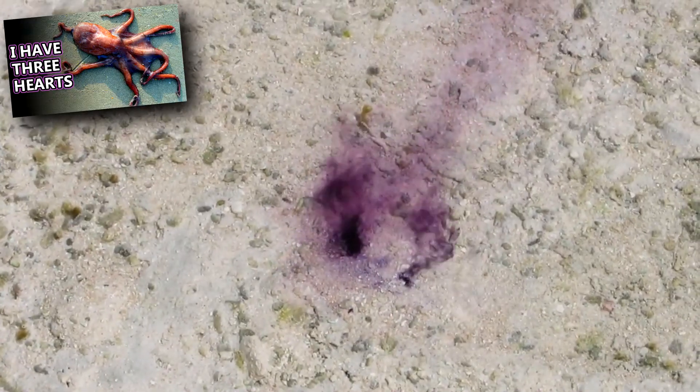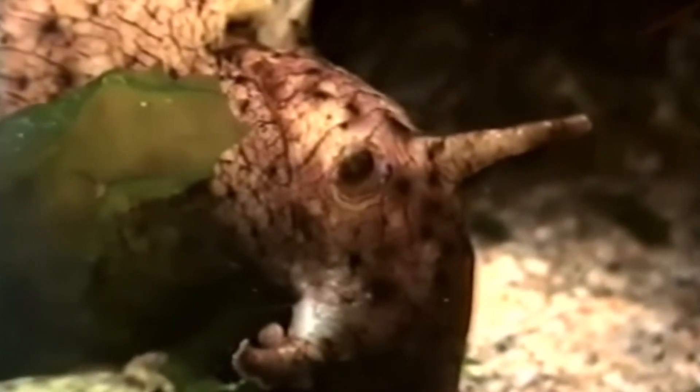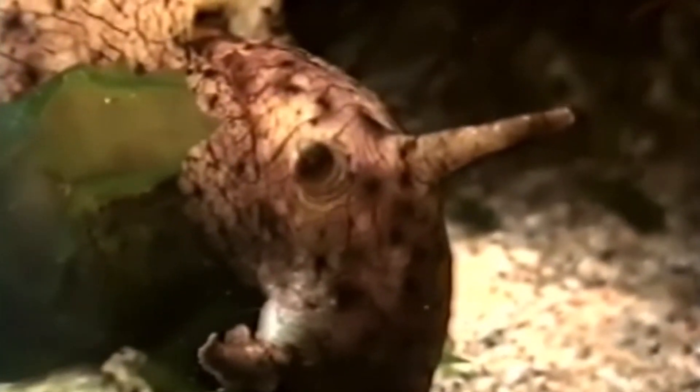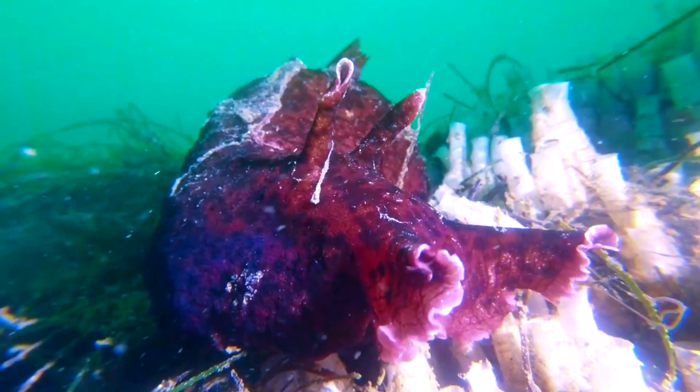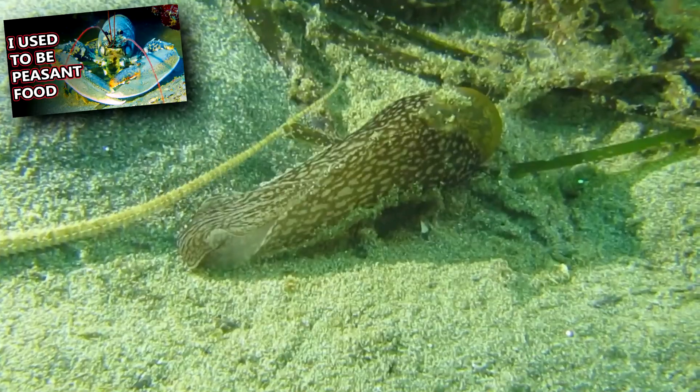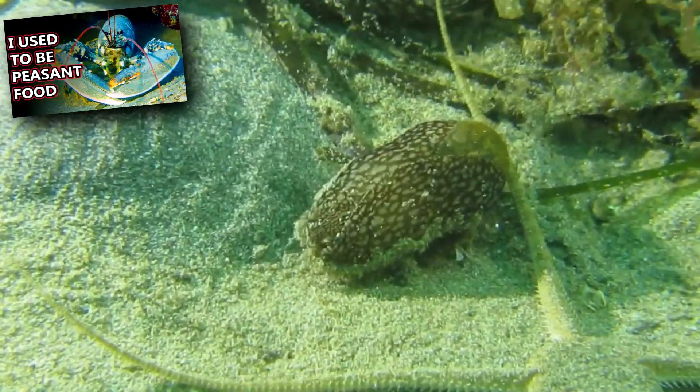Like an octopus, California sea hares can produce an ink-like substance which may be used as a defense against predators. When it encounters a threat, a California sea hare will shrink and may expel this purple-colored ink. Supposedly, this substance tastes awful and deters predators, but it may also smell like cedar according to observations. Predators to sea hares include lobsters, anemones, sea stars, and other sea slugs.